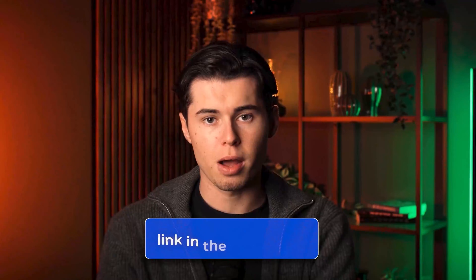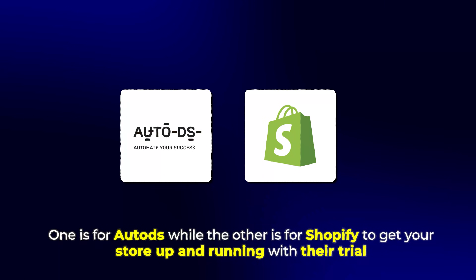If you follow these steps, you'll have a fully automated dropshipping business up and running in no time. If you found this video helpful, please hit the like button and subscribe for more e-commerce and dropshipping content. Don't forget to check out the links in the description — one for AutoDS and one for Shopify to get your store up and running with their trial. These two tools together will save you hundreds of hours and help you build a profitable online business. Thanks for watching and I'll see you in the next video.